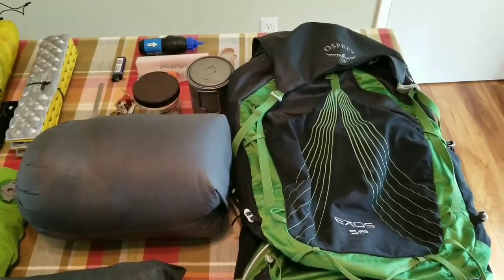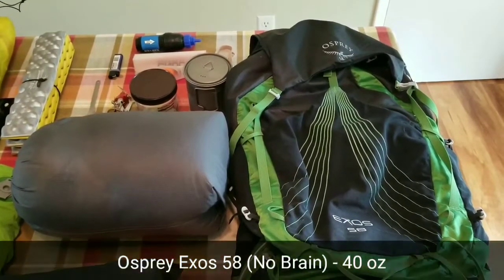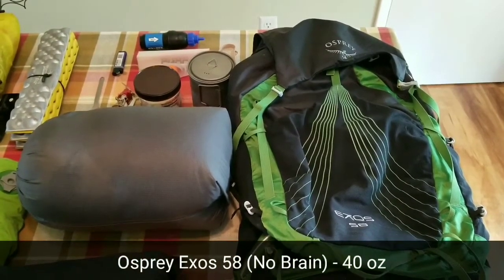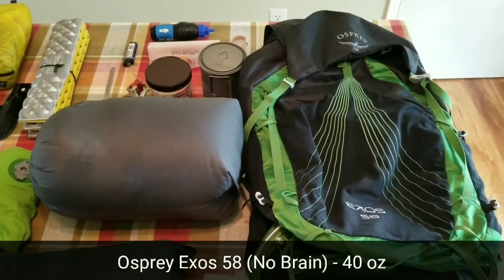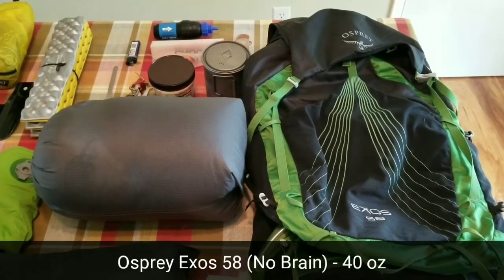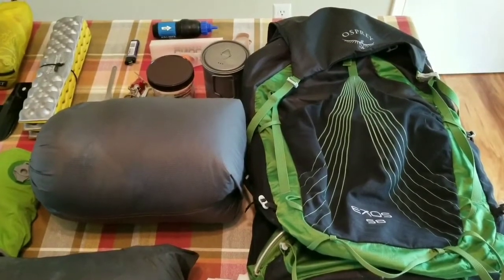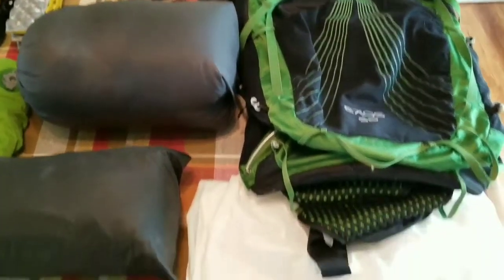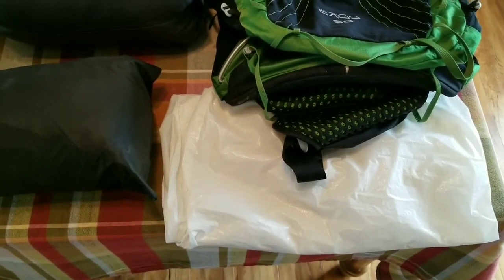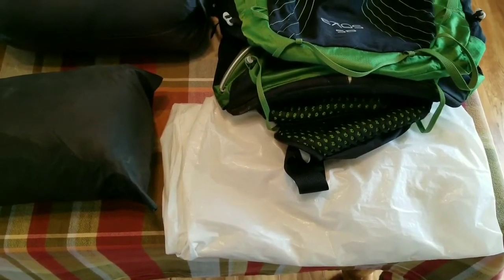Let's start with my big three. First is my pack: the Osprey Exos 58, the 2017 version. I was really lucky to get this version on Craigslist because it has the side pockets, so I don't have to worry about a fanny pack. To protect myself from the rain, I'm including a plain old trash compactor bag — I didn't want to bother with a pack cover, and this has worked very well so far.